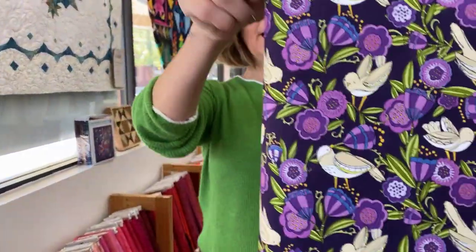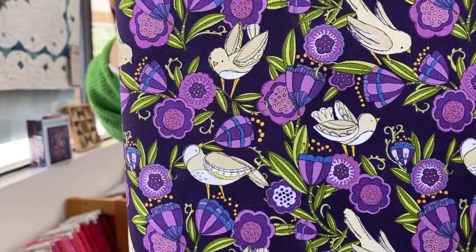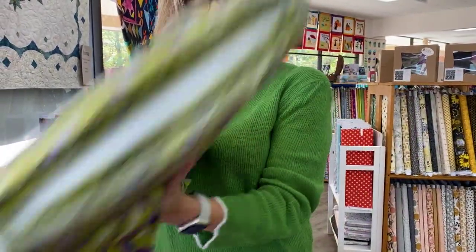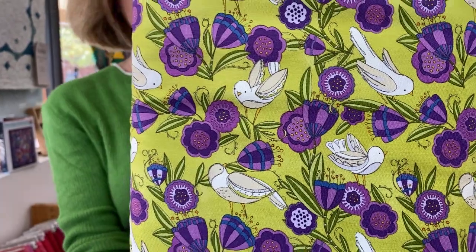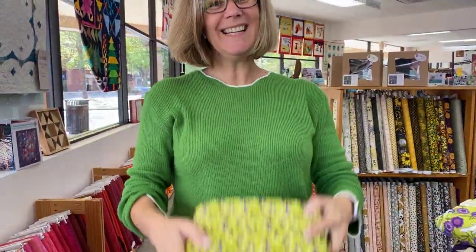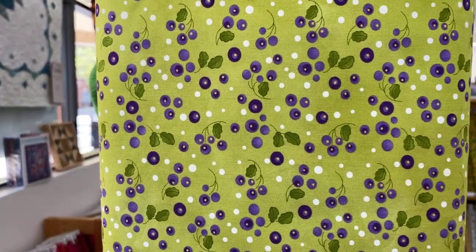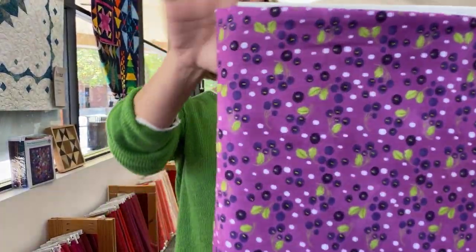Here are those birds I was just talking about. This is a really unique collection — we don't see many things like this. Here are the same birds on green. I like that fresh green. Then we've got the lime green with the purple berries and the purple with the purple berries.